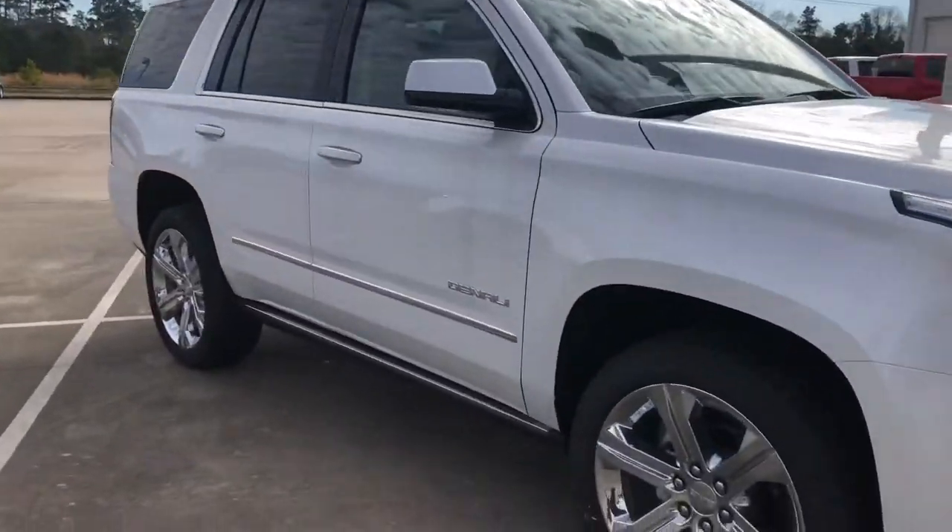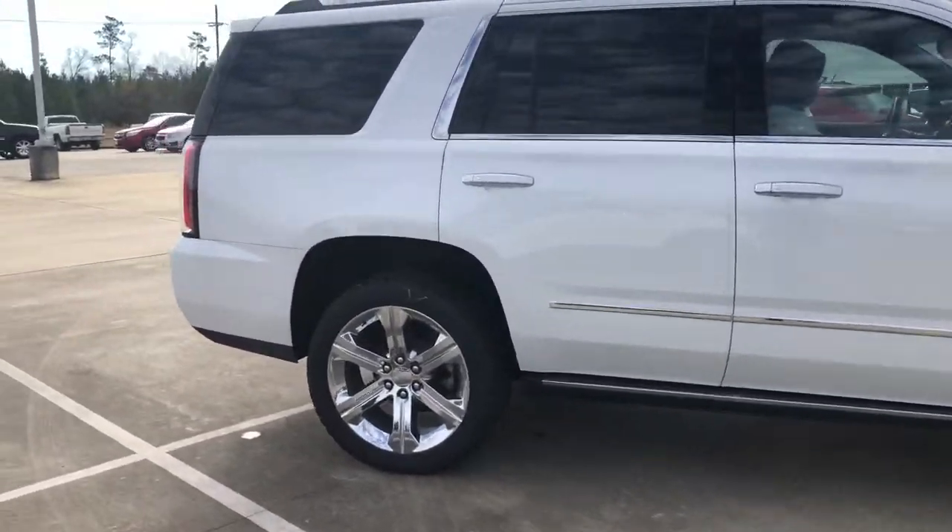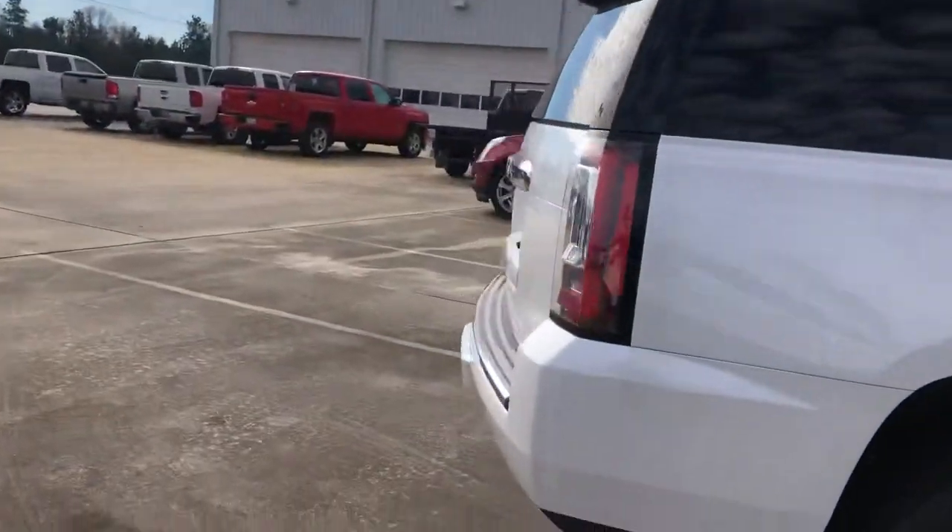Hey y'all, this is Kirstie with More GMC in Silsby. We're going to give you a quick walk around of this 2019 Yukon Denali. We're going to go ahead and get started.